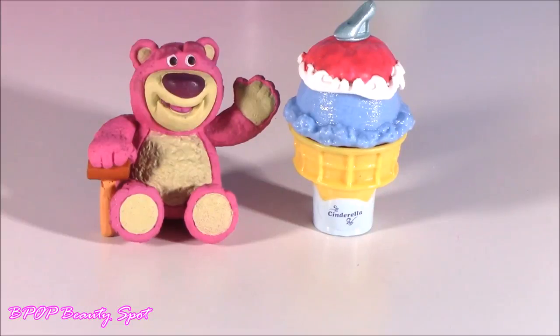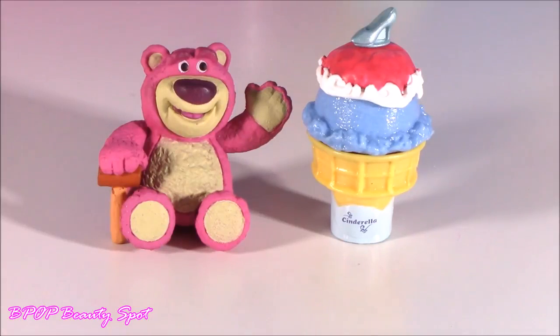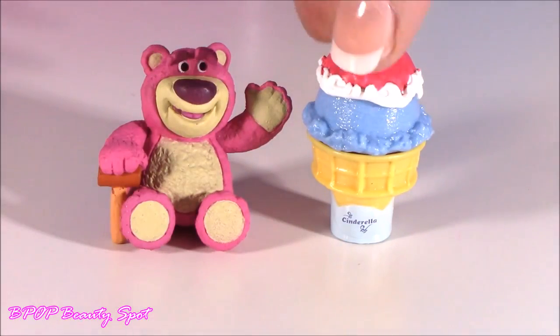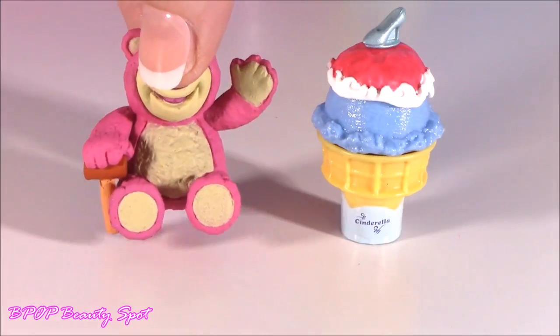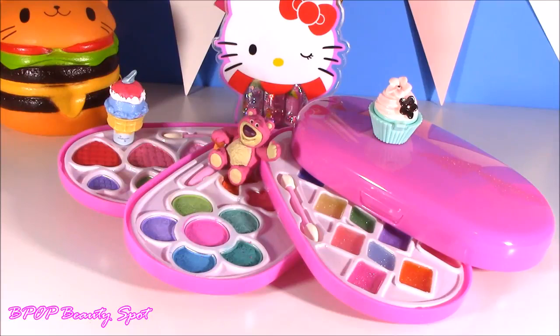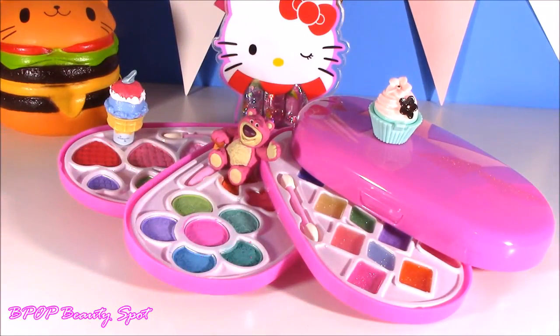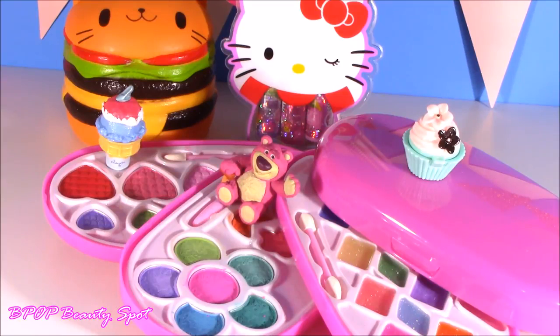To Bubble Pop Beauty Spot, little surprises of the day — maybe a little Cinderella cone and a Lotso bear. Love for you, sweetie. So leave me a comment and let me know what you liked. I like this one, but this one is just so cool — it's so big. Hope you guys enjoyed it. If you want to see similar videos, you can click right here on the left for some other beauty ones. Or if you want to subscribe to Bubble Pop Beauty Spot, just click this big yellow bubble with the bubble gum machine and subscribe. Until the next video, see you soon. And remember: keep smiling, keep shining, and be yourself. Love you, see you later.